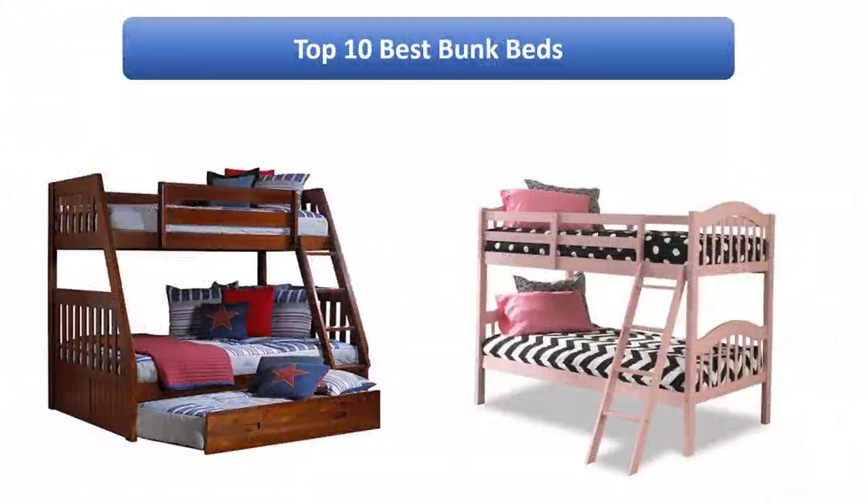Find the best bunk beds on Amazon. We analyzed consumer reviews to find the top rated products. Find out which product scored best and buy. I am going to review the top 10 best bunk beds on the market.